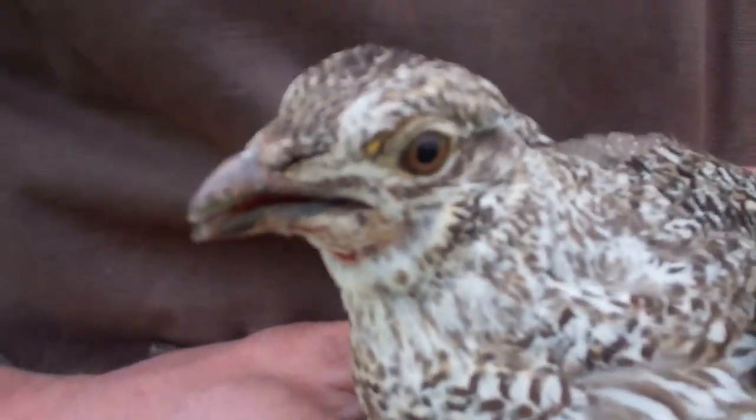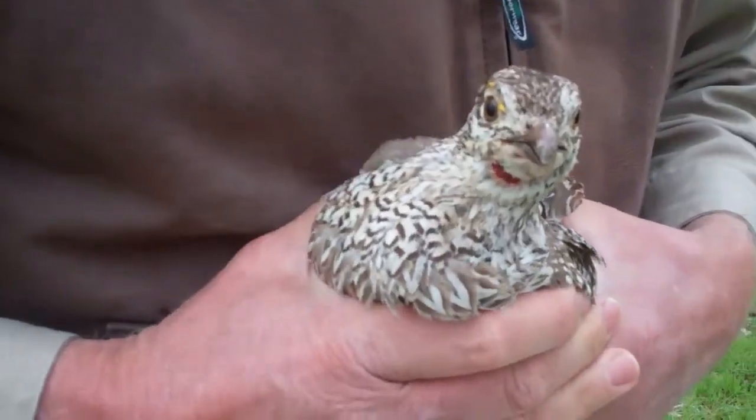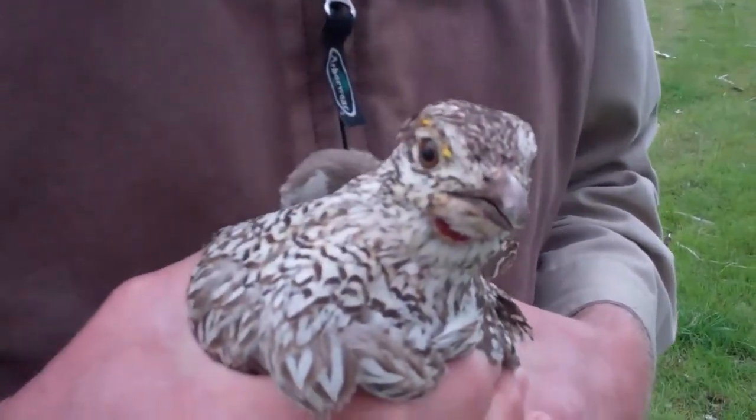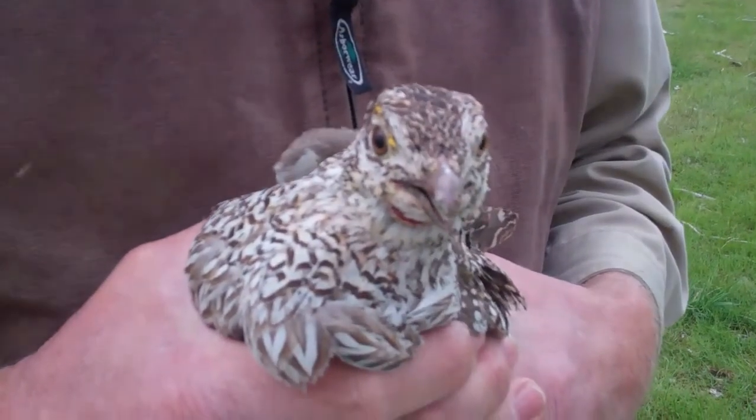We are going to go ahead and put a tag, a band around his leg and get his radio collar on him, and then we will take some more pictures when he is about ready to go.